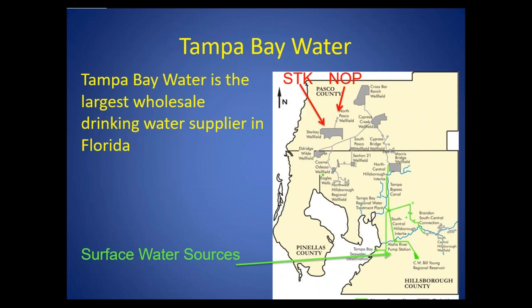Tampa Bay Water, my client, is the largest wholesale supplier of water in Florida, serving over 2.3 million people in the northern Tampa Bay area.